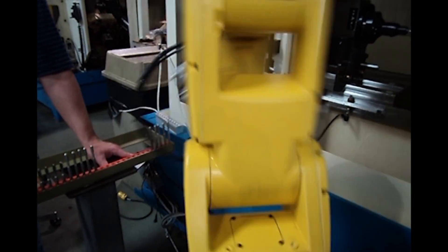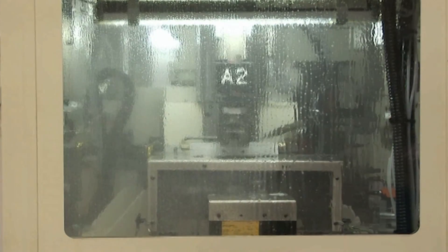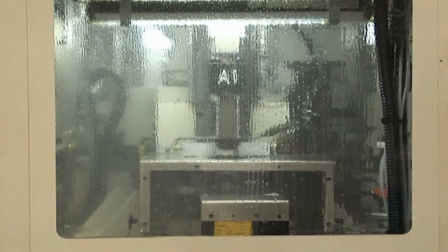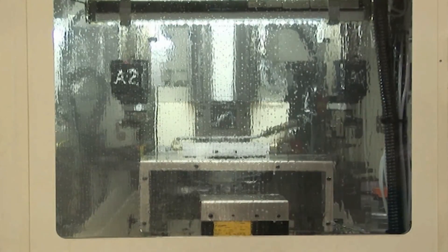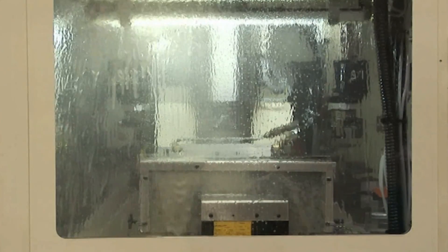The loaded part is now at the first workstation. All of the workstations perform their programmed grinding application, and another part is simultaneously loaded and unloaded. The workstations can be designed and arranged in a variety of combinations depending on your application, with the ability to have all stations work simultaneously.